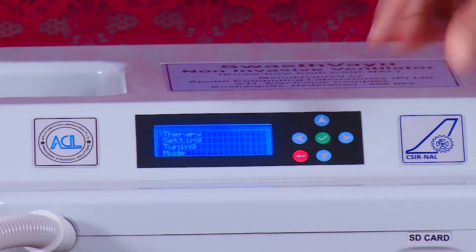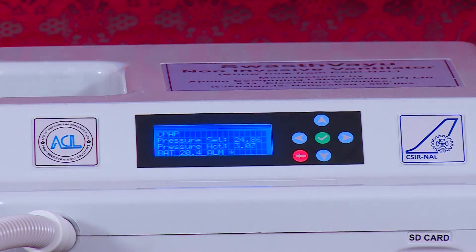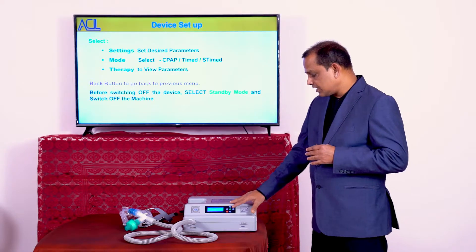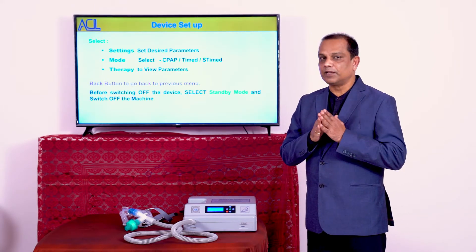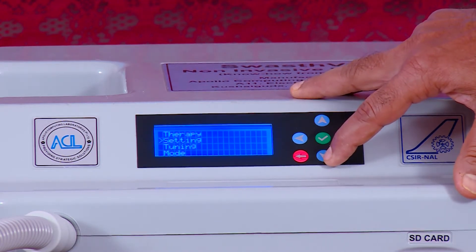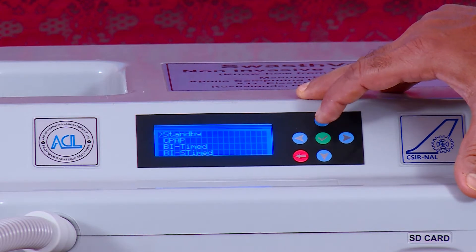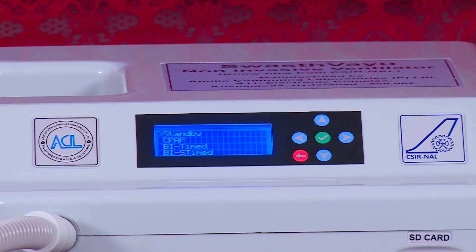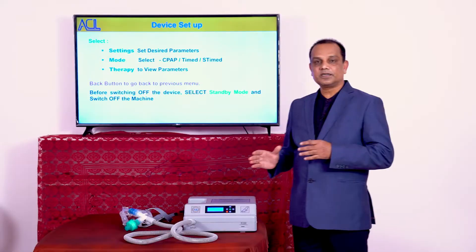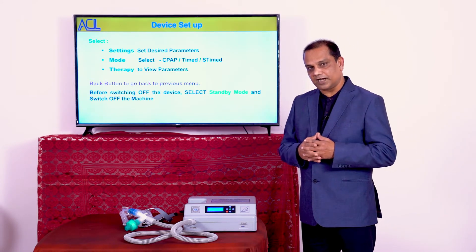During operation, you can go to therapy and view the various parameters that have been set. Depending on the patient's progress, you may increase or decrease parameters as required. Once operation is over, it is very important to go to settings, then select standby mode before switching off the machine. You should not switch off the machine while it is operating in a different mode; always bring it to standby mode first.